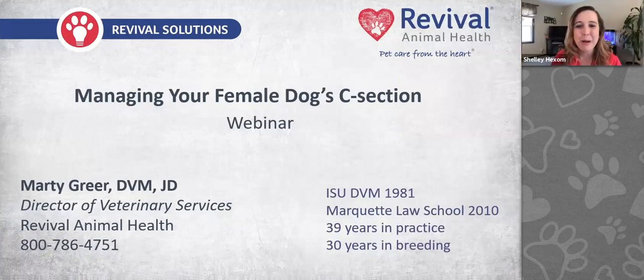Welcome to this Revival Animal Health webinar on dog C-sections. We are excited to have Dr. Marty Greer, Director of Veterinary Services at Revival Animal Health, joining us today. Dr. Greer has more than 39 years of experience in veterinary medicine with special interests in pediatrics and reproduction. In this webinar, Dr. Greer will be talking about managing mom and the puppies when a C-section is needed.